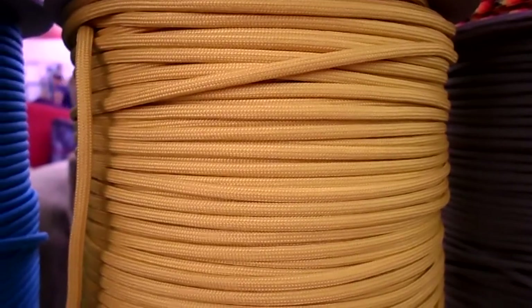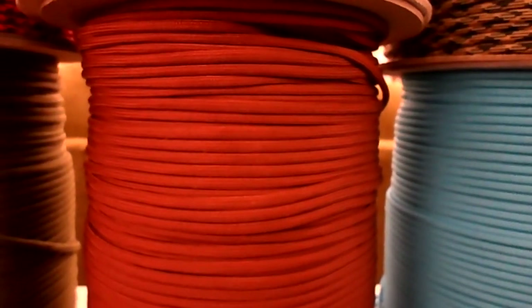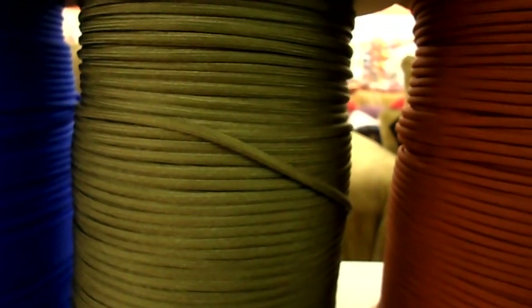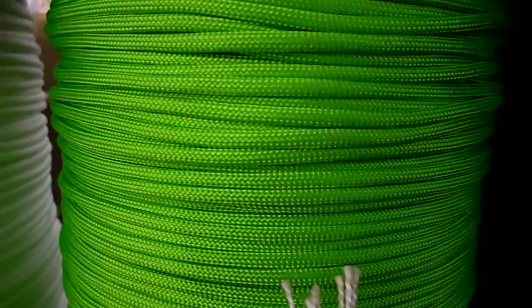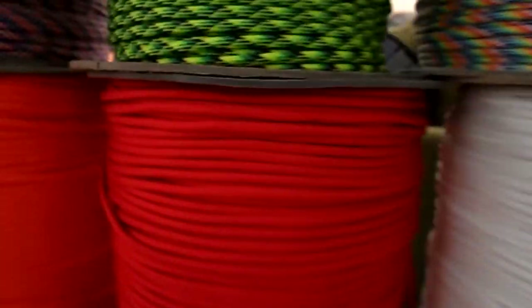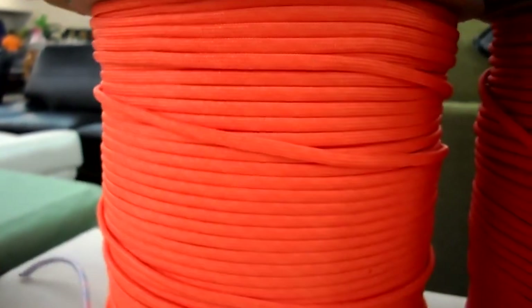Coyote. Another version of yellow — I call it golden rod. Neon turquoise, chocolate brown. Another spool of olive drab. That would be electric blue again, black again. Another shade of neon green, white, shiny red.